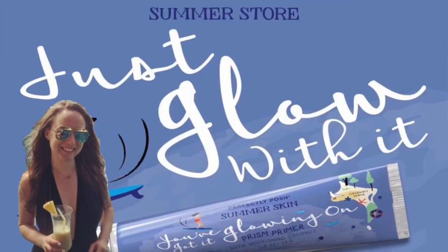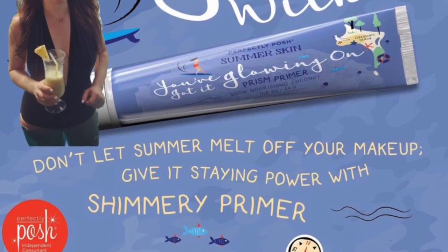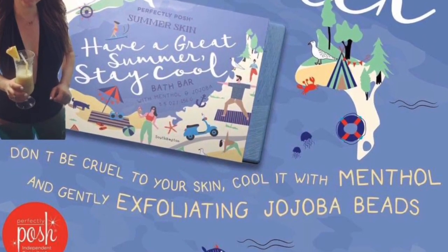You've got a glowing on with Prism Primer — that's next. The Prism Primer is going to be in a half ounce tube and that's going to retail for $18. Have a great summer — Stay Cool Chunk Bar is up next. That's going to be 5.5 ounces and that retails for $10.